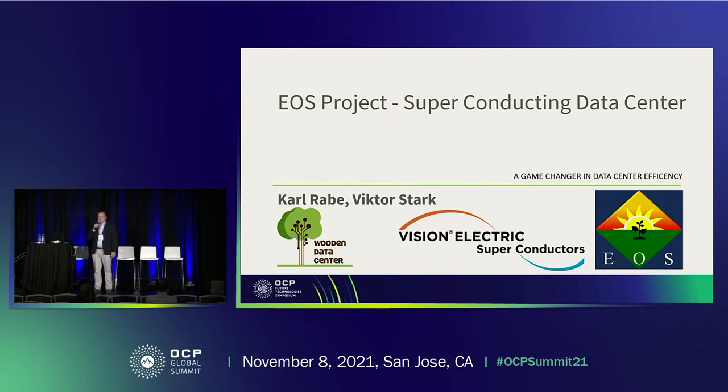I'd like to introduce the EOS project. It's a superconducting data center. We made it together with Karl Rabe from Wooden Data Center and with Ellen Beresford, who is not here today.